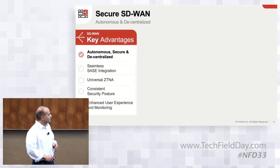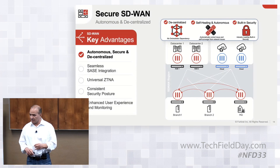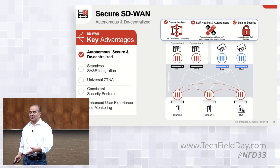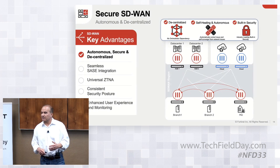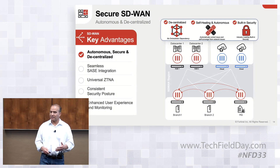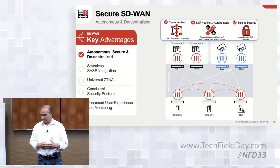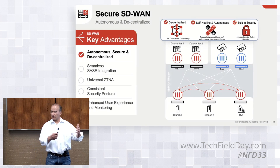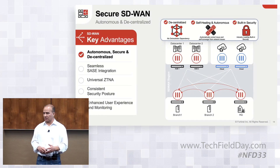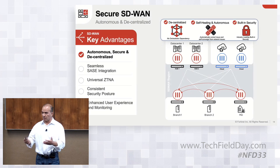The first key advantage is our autonomous and decentralized approach. There was a recent industry incident where a controller went down and took the whole network with it — a single point of failure that organizations want to avoid, especially when converging network and security. So we decoupled the devices from the orchestrator; the devices have all the intelligence and capabilities built in, so if the controller goes down, they continue to operate independently.